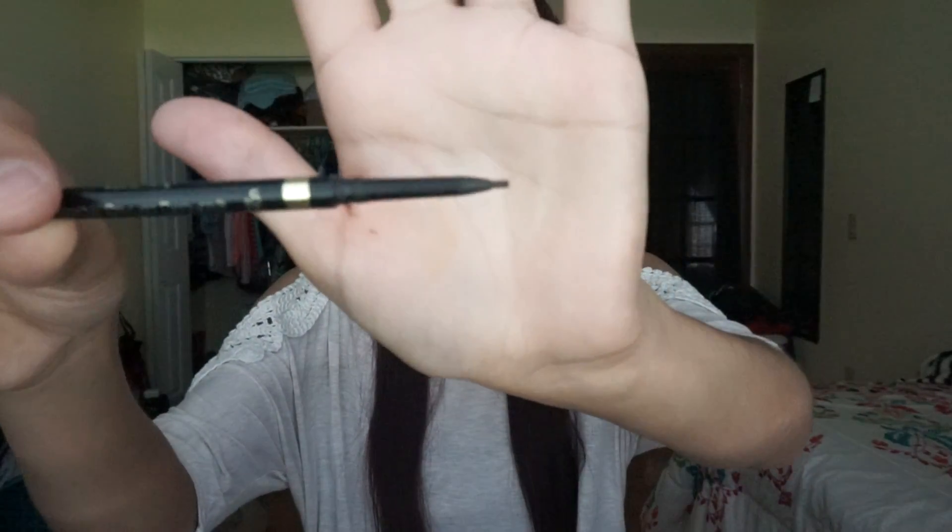I dye my hair red and when it fades out it looks really bad because my brows are really dark. So having a drier formula works so well for me. Yes, it is a drier formula — this is in the color brunette. Like I said, it is a skinny pencil.